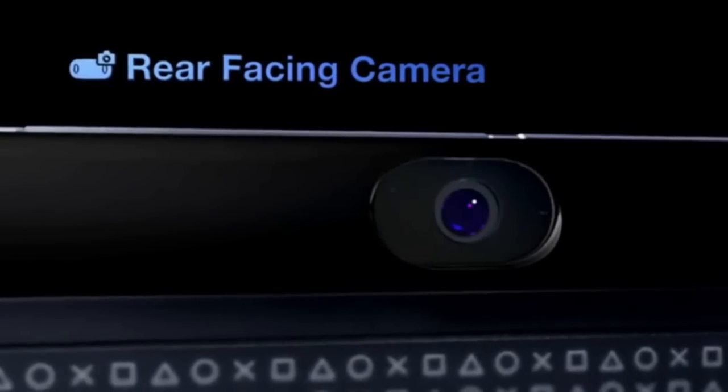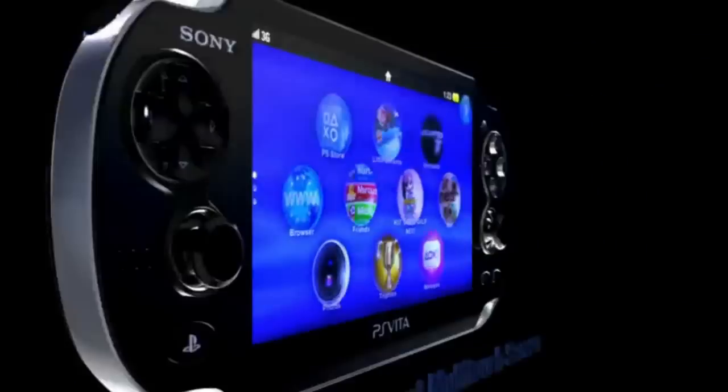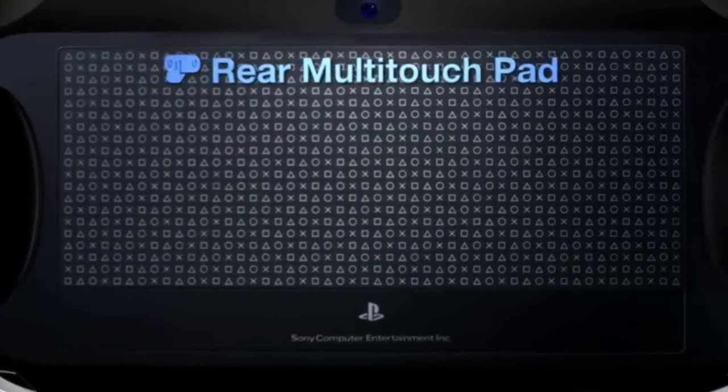The power button of this device is very different from that of the previous version. It has front and rear-facing cameras and front and rear multi-touch pads.